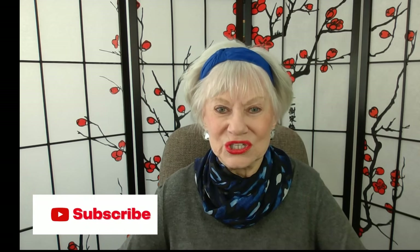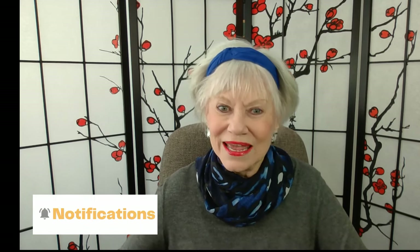I'm Sandy from Sandy Over 70. Welcome to my channel. If you haven't subscribed yet, please do so — it's free, and it will really help me out. And if you like this video, give me a thumbs up.